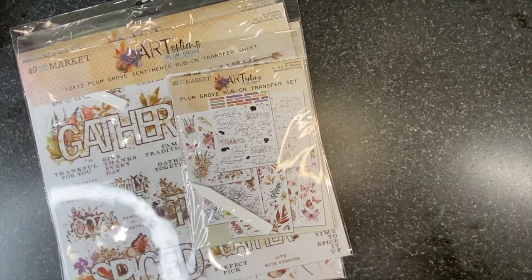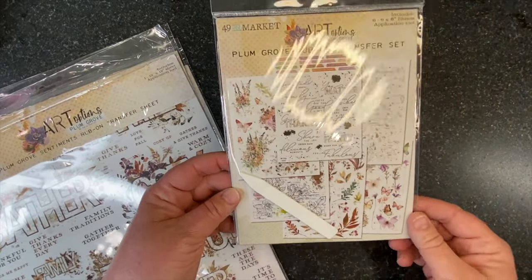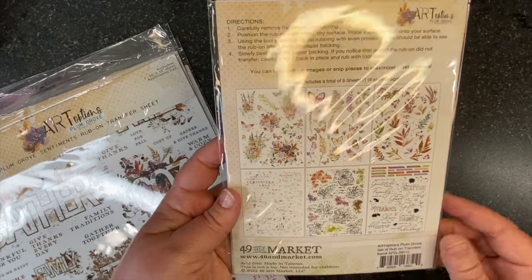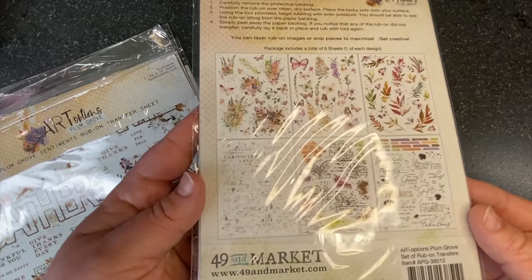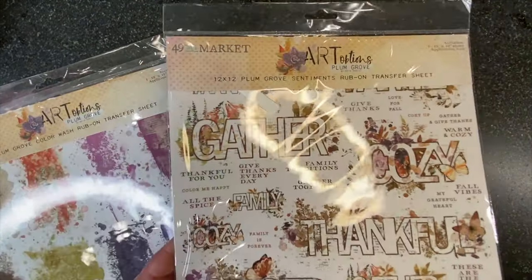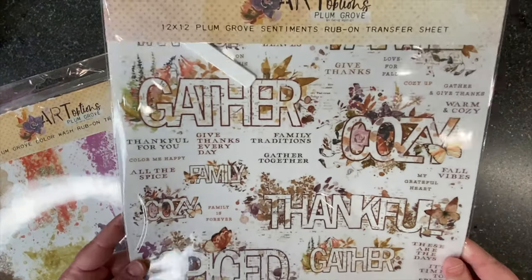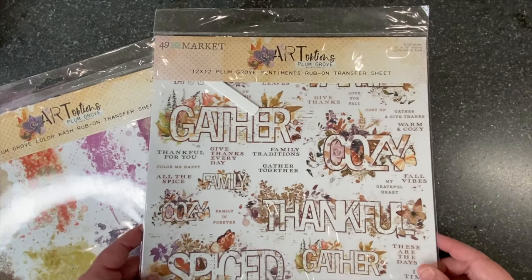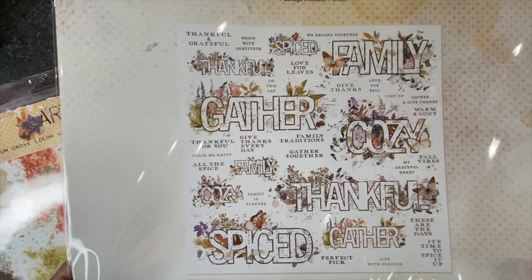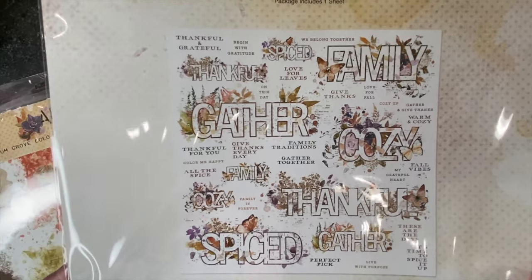One of my favorite parts of all of my 49 and Market collections are the rub-ons. We've added to our rub-on offering recently. We've got this pack of 6x8 sheets — you get six different sheets with clusters, butterflies, leaves, some text blends, type to blend, and some sentiments. Then we've added a 12x12 sentiment sheet. You can see the full sheet on the back — I have four different large clustered titles, each done large and small, so it works for 12x12 pages and smaller projects too, with other sentiments mixed in.